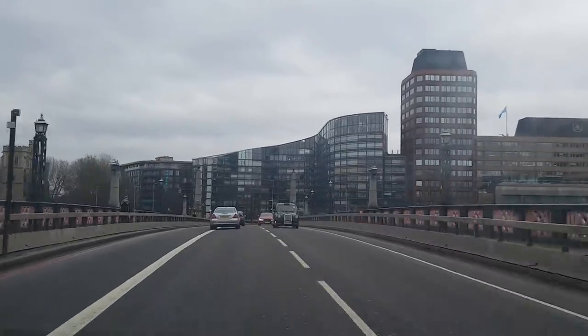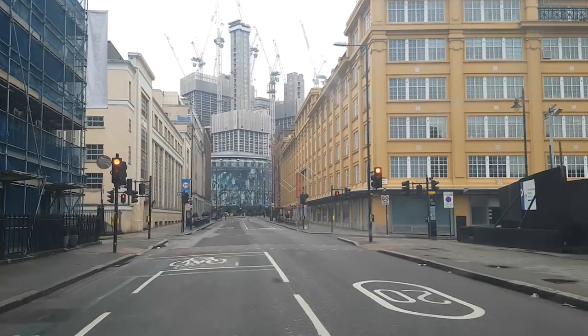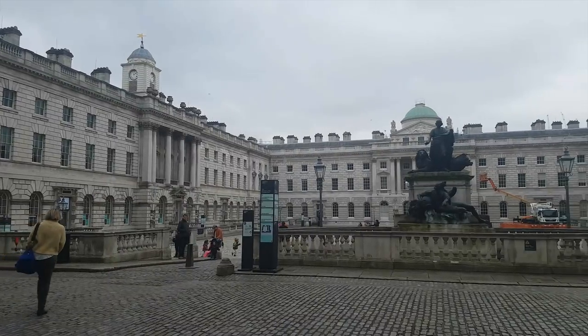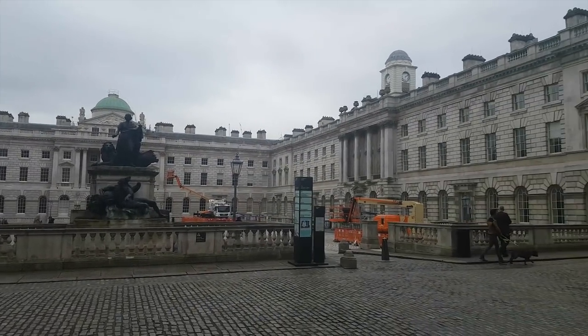Good afternoon, today I'm in London. This is Somerset House, awesome place. I'm not going to be doing any photography really at this location — it's just somewhere I can speak to you before I make a move on.